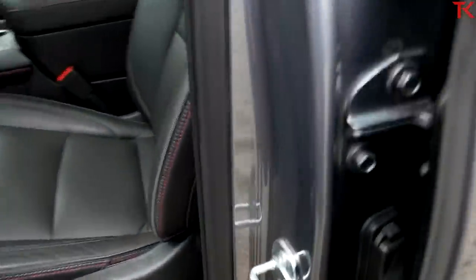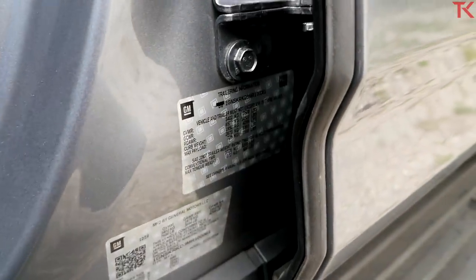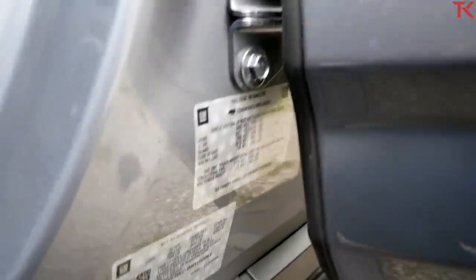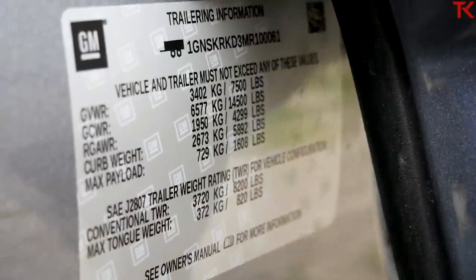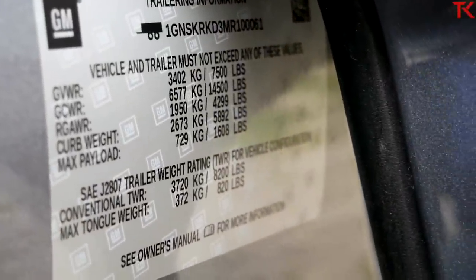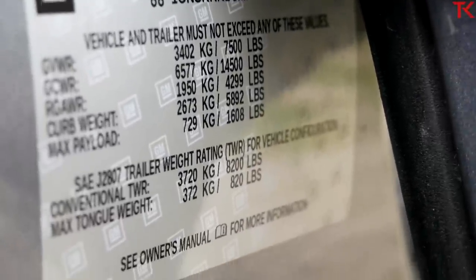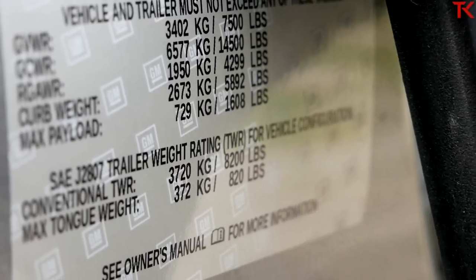So what will the Tahoe tow? Luckily, GM puts its handy trailering information sticker onto its SUVs as well. Opening up the back door so we can see it clearly — right there, you can see that this Tahoe has a payload of 1,608 pounds, pretty dang good, and a conventional tow rating of 8,200 pounds.